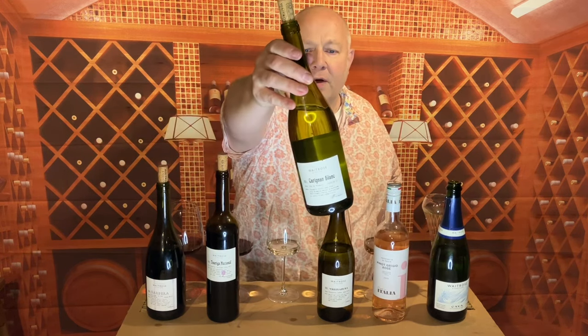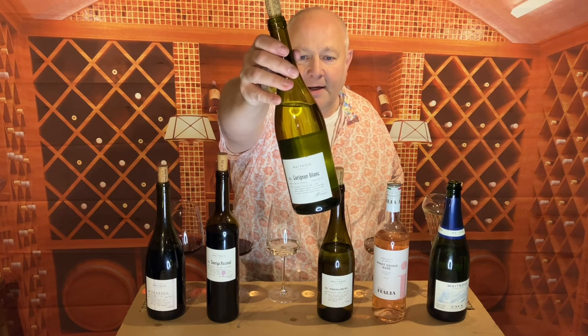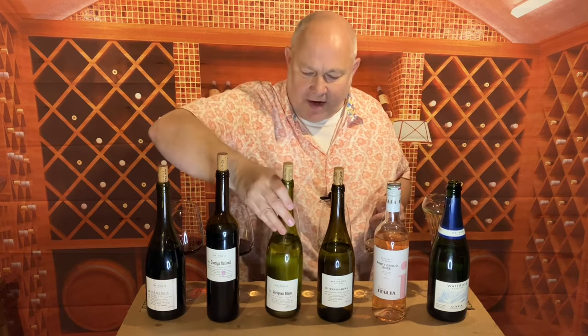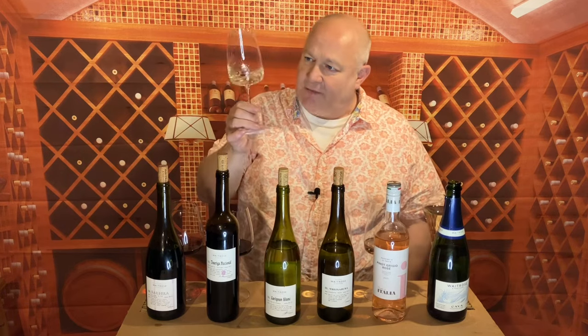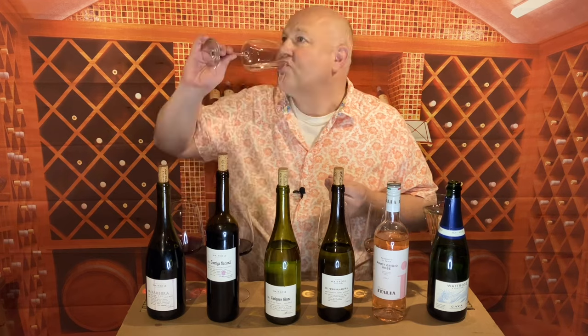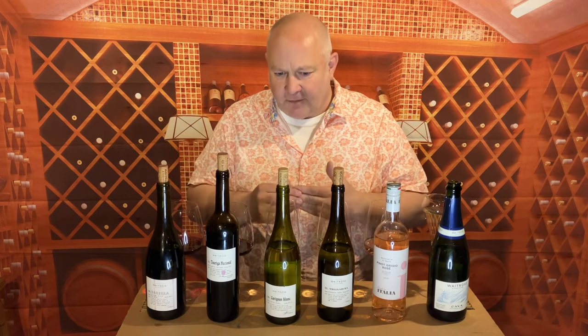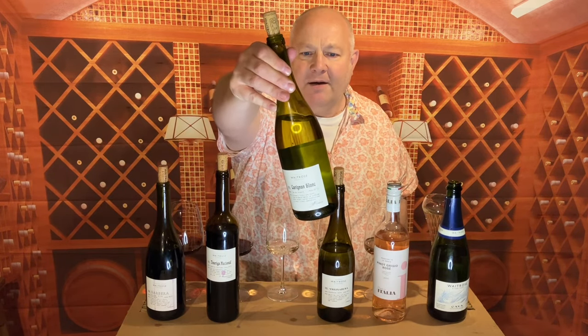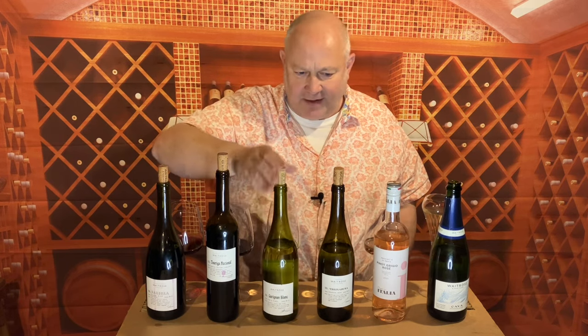Next along is Carignan Blanc. It comes from the south of France, from the Mediterranean coast. Carignan is a red grape variety — Carignan Blanc is a mutation of that grape and it comes out as a white wine. It's beautifully pale and interesting, with a lovely hint of talcum powder and almond blossom. On the palate that becomes lemon with something extra — I want to say apricot — and it's a little nutty. A beautiful, very expressive, very open wine. At £8.99 it's an absolute crackerjack.